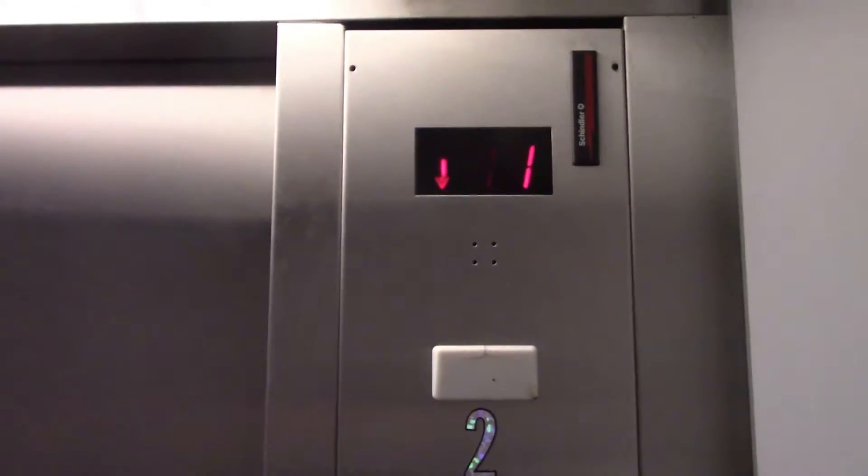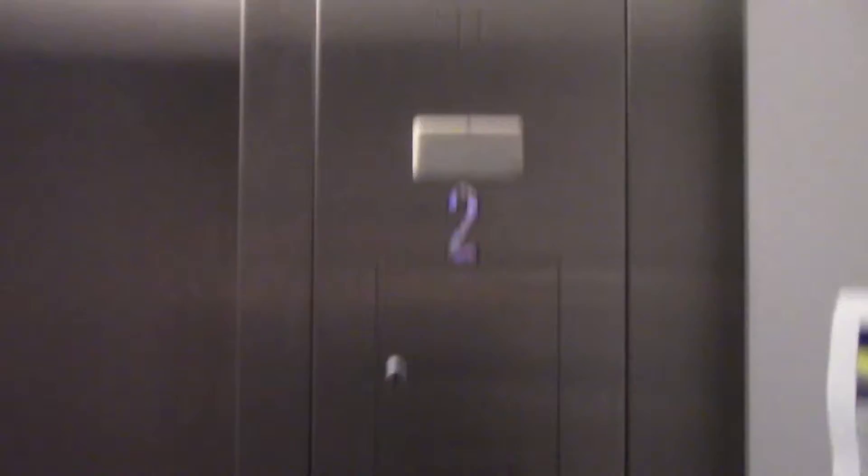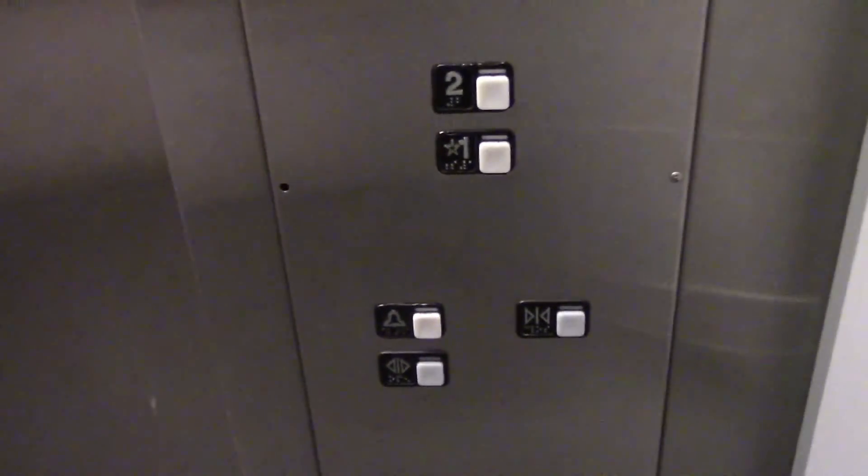This is apparently the elevator at Saks Fifth Avenue Off 5th, at the Outlets at Berkneytown Center in Paramus, New Jersey.